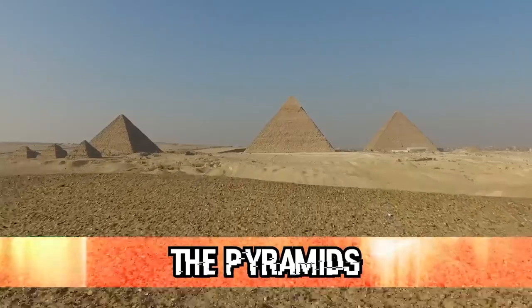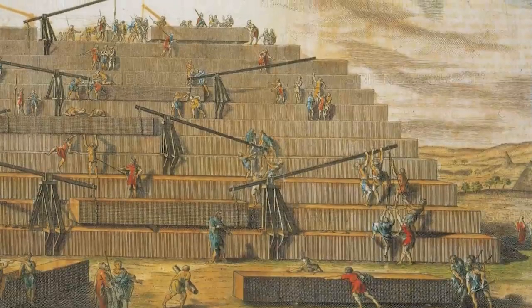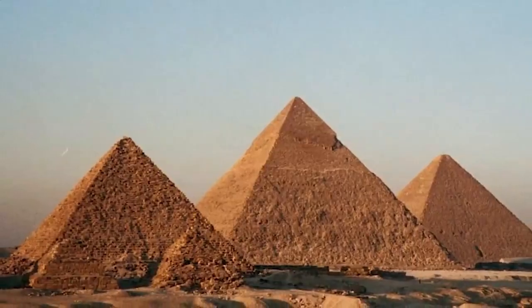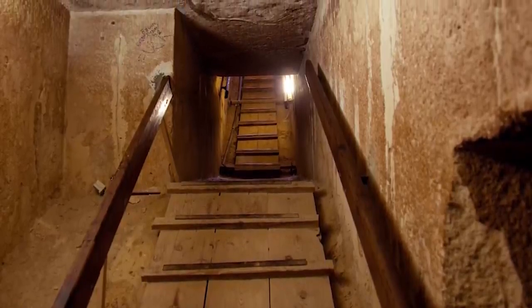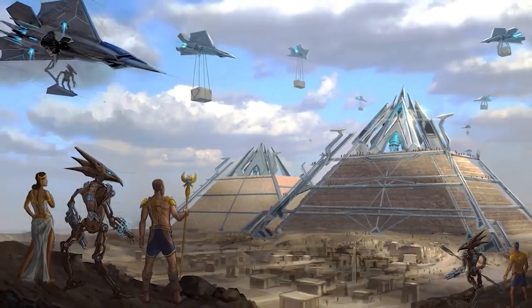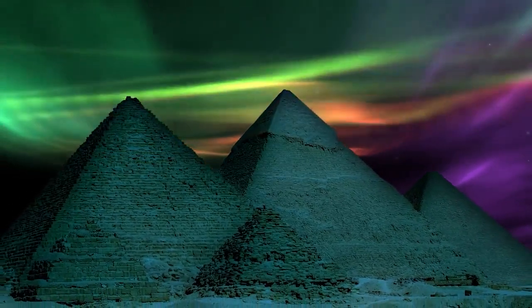Coming in at number 7, we have the pyramids. You can't make a list of amazing ancient relics without throwing the pyramids on that list, because we still don't know what happened — how did they build these massive triangles? They are over 4,000 years old, 147 meters high, with secret chambers, booby traps, and detailed markings all over the walls. The Egyptians didn't have access to modern metals or even wheels. There are an estimated 2 million stones in a single pyramid, each weighing between 1.5 and 3 tons. Some people say aliens, but some think the Egyptians could have had access to technology far advanced for their time that was either destroyed or simply lost.